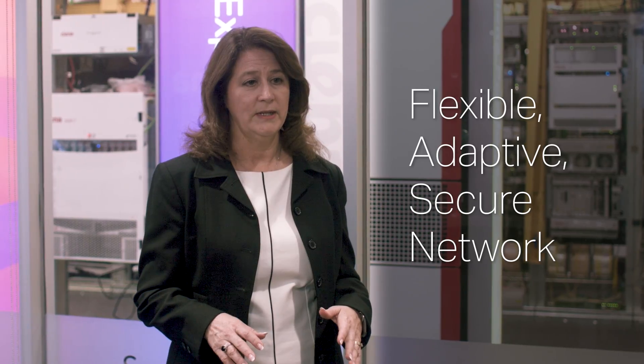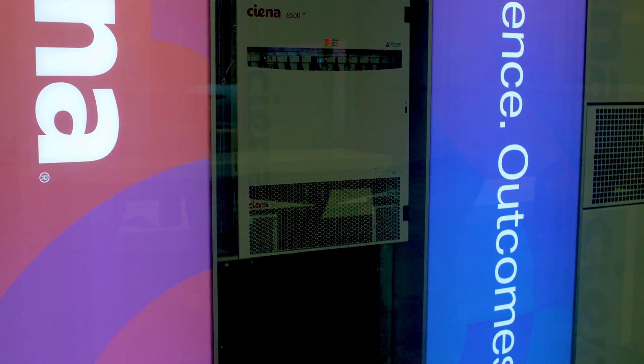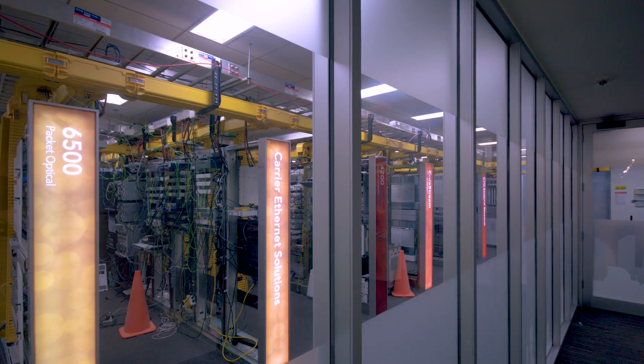In today's environment, no business can sit still. We don't have the luxury of resources available to manually touch things — we need to be able to turn on a dime. In the utility industry it's critically important that you do that very quickly. When you look at a network, there is so much in terms of the smart grid that depends on speed, resiliency, and security.